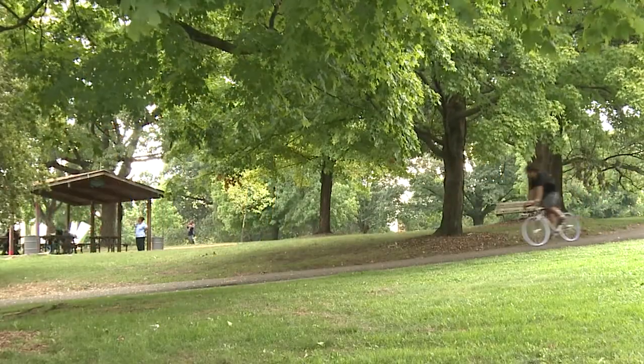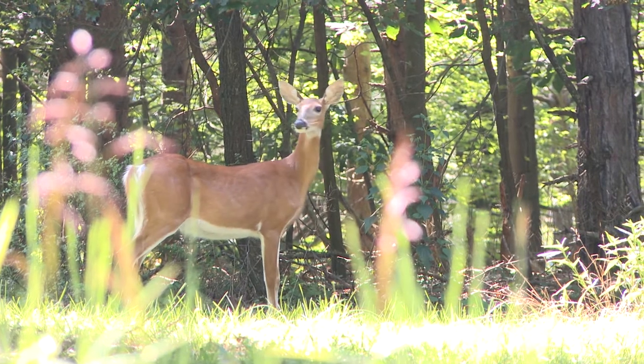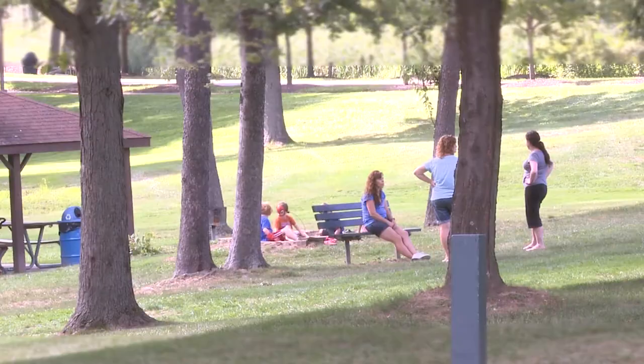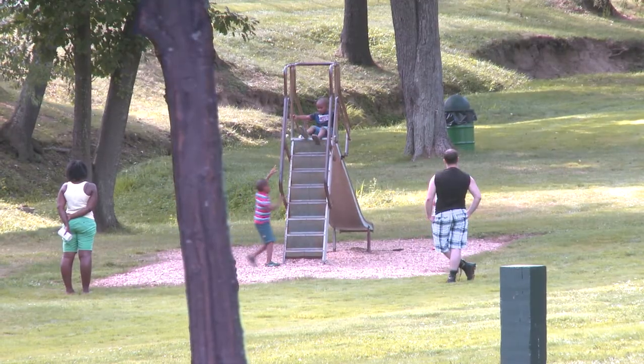The South Hills offer hundreds of acres of parks and wooded space. Swim centers, ice centers, and more entertain the young and old alike. Community recreation centers offer classes for all ages.